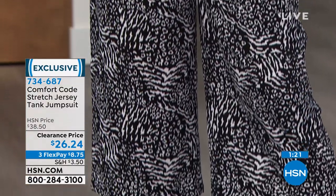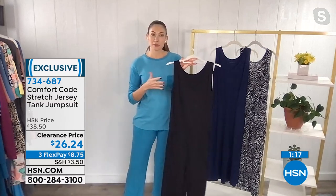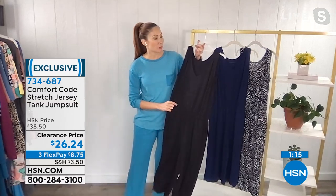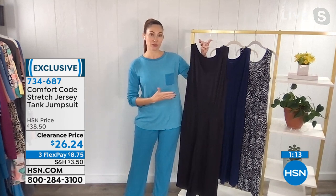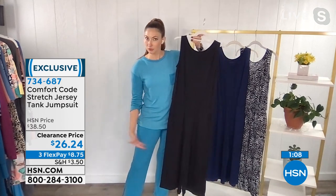It's $8.75 to own this. Amy, this is a steal. I can't believe the price. We managed to create a jumpsuit that's great for petite ladies because it's got the great crop — so if you're a little shorter, this is going to work well for you.